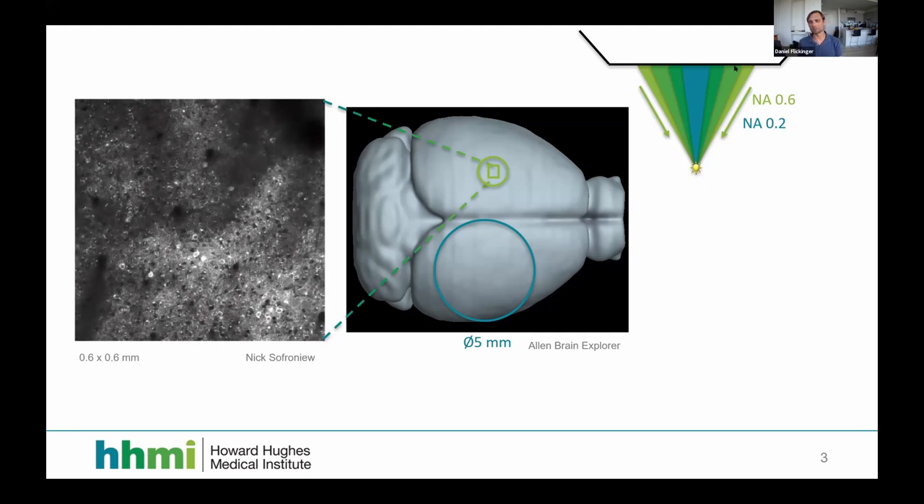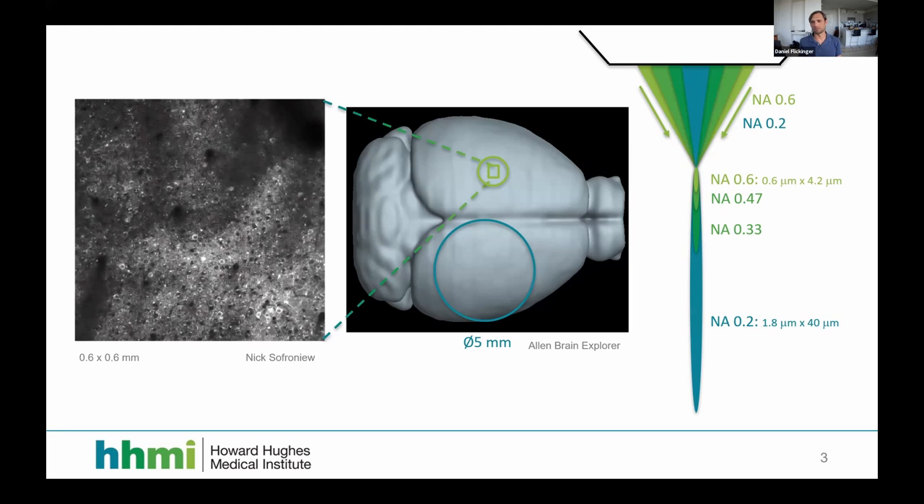In two-photon microscopy, we send light down to excite a small spot in the brain and collect fluorescence from that spot. The resolving power depends on how small a spot we can excite at a time — this is called the point spread function. As numerical aperture gets larger, the point spread function gets smaller. Here's a visual comparison of point spread function size for numerical apertures from 0.2 to 0.6.